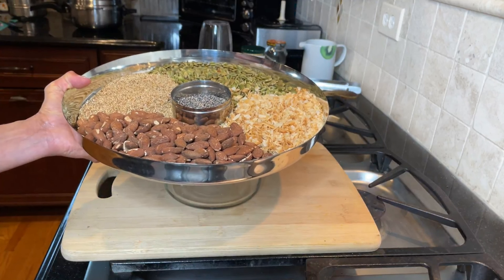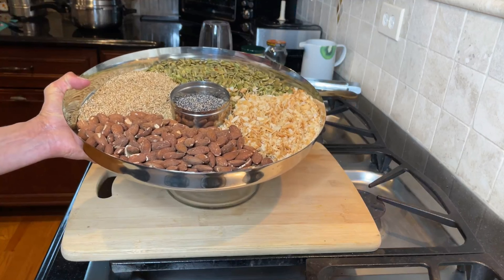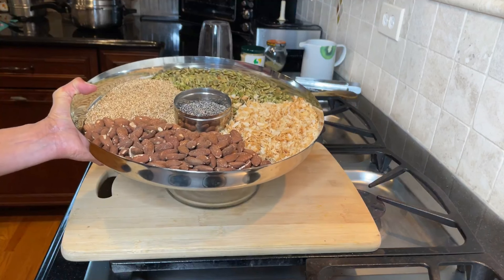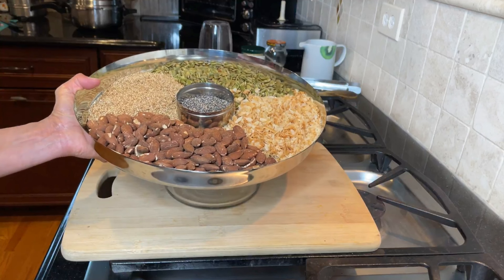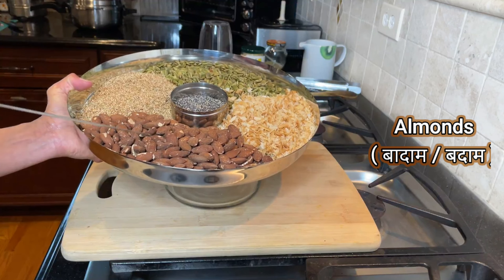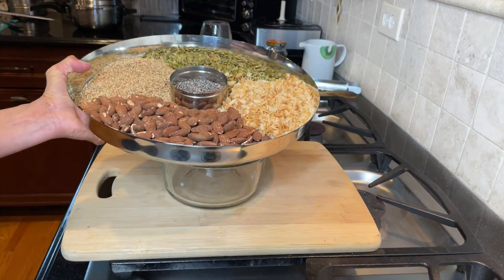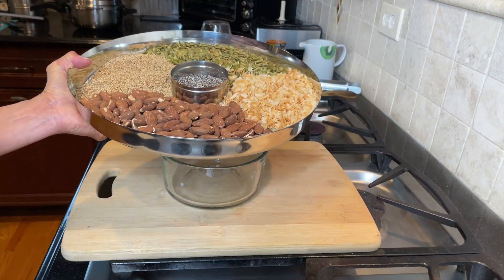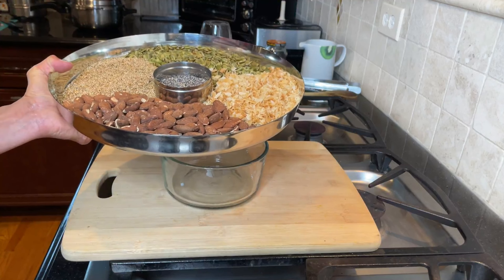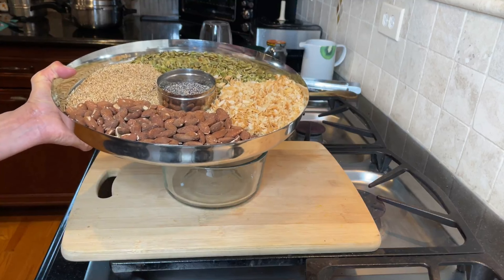Not only how to make it, but also what the nutrient content of these different ingredients is, and most importantly what are some of the ways you can use it. The first ingredient is almonds. Almonds are rich in vitamin E, biotin, and fats — predominantly unsaturated fats. As you know, biotin and vitamin E are good for our skin and for our hair.